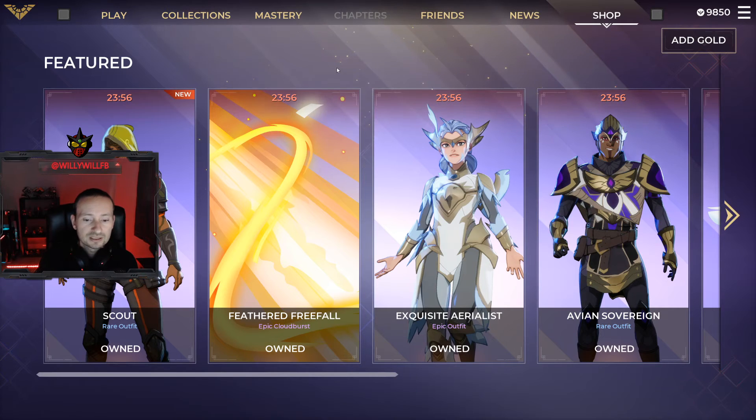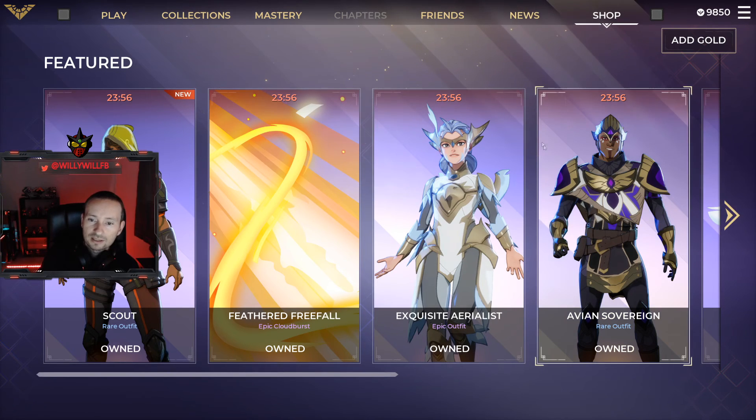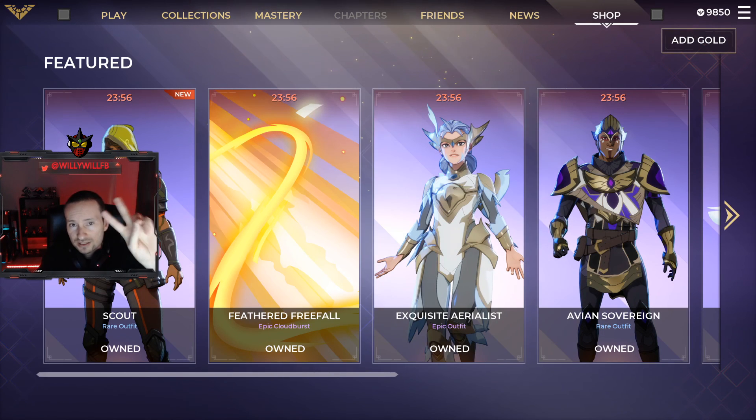6:30 PM Pacific, 9:30 PM Eastern on facebook.com/ReallyWillFBGaming — please stop by, drop a like, hang out with us for a little bit. We will catch you guys tomorrow for another Spellbreak item shop reset. You guys have a great one, peace out!